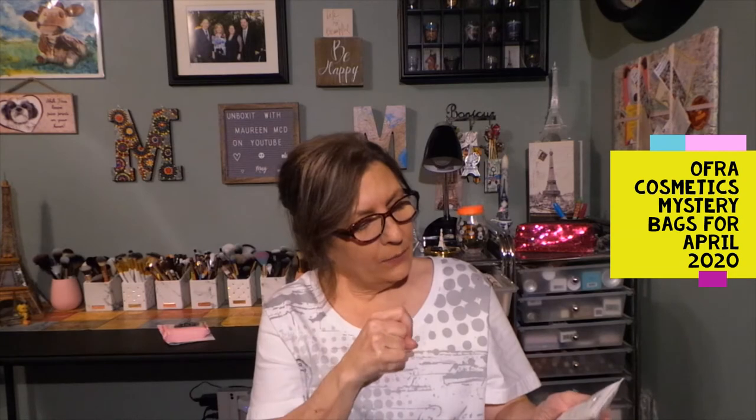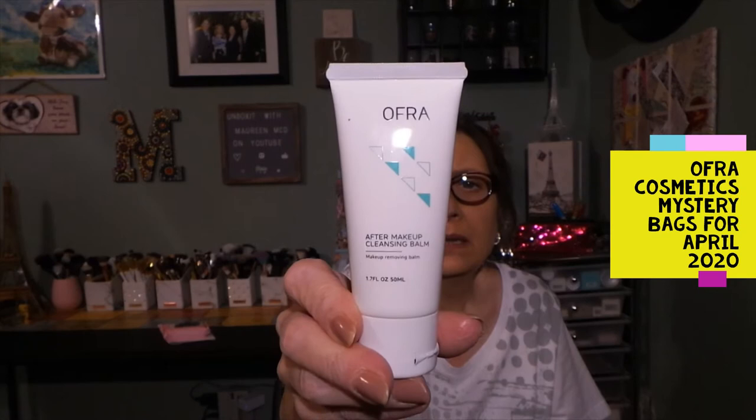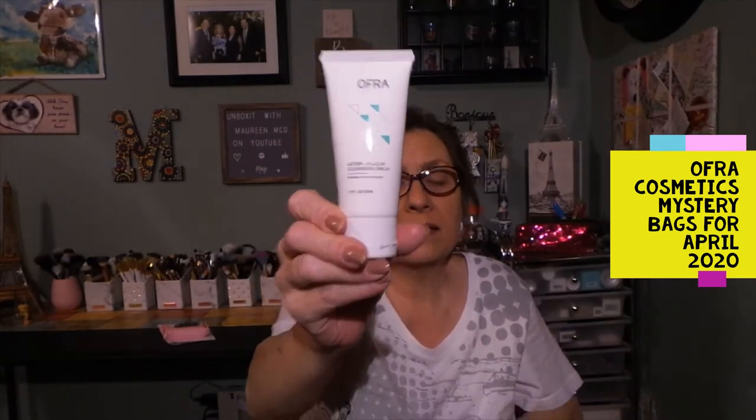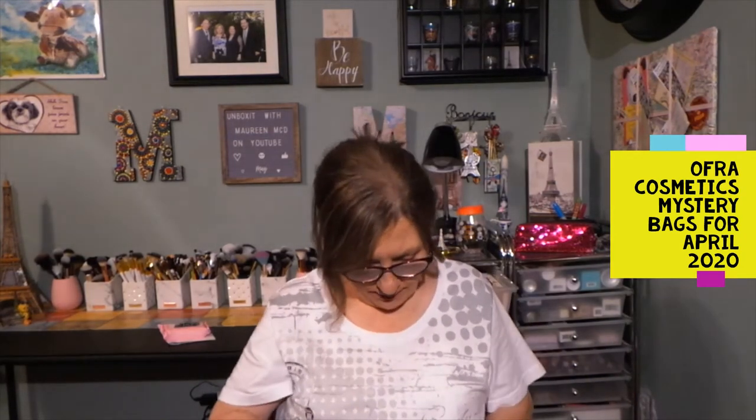I don't think I've ever tried any OFRA skincare. So this is 1.7 fluid ounces — this is the After Makeup Cleansing Balm. Just from holding it up to the light behind my camera, this is full. It does have a safety seal, so I'm not going to open this right now, but I'm excited to try it because I've never tried any of OFRA skincare. I'll take my makeup off tonight with that.